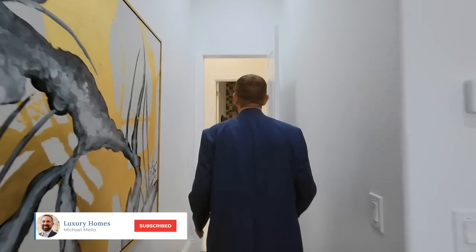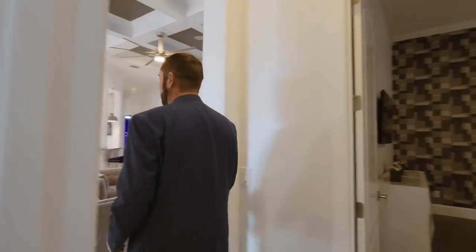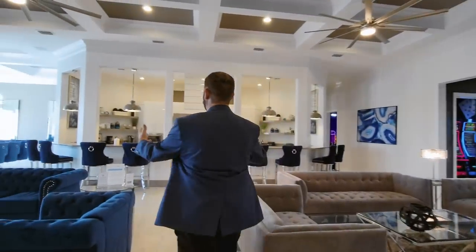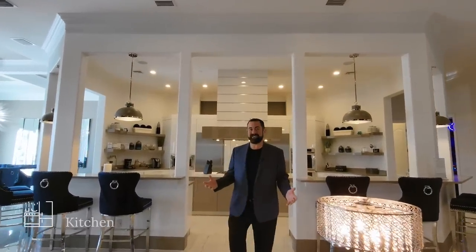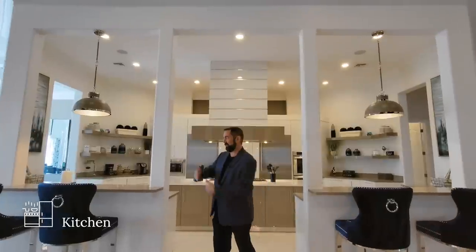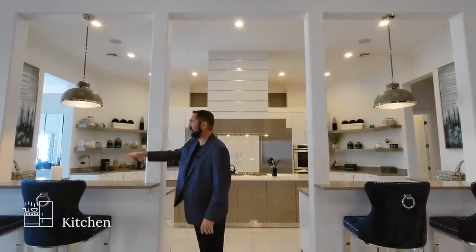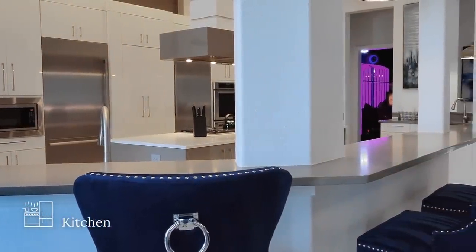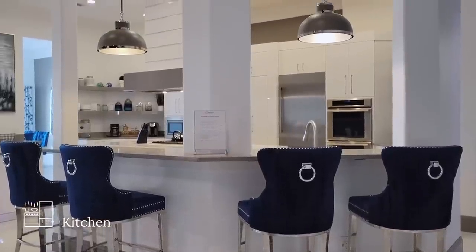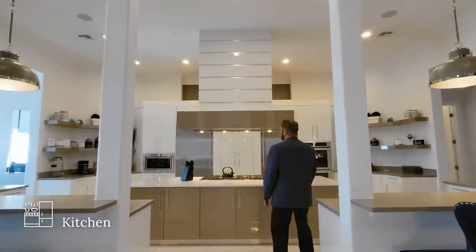If you enjoy these tours, make sure you like and subscribe — we just got over 25,000 subscribers. Thank you to all our viewers, especially those who constantly comment. Now here is the kitchen — it's a really grand kitchen. Starting with the counter, we have raised counters currently set up for four people to sit on each side, perfect for morning coffee or breakfast. Let's walk into the kitchen.